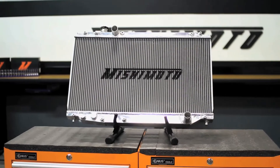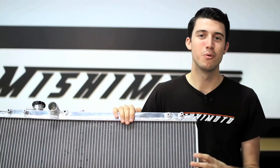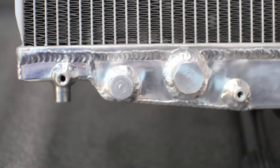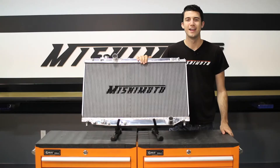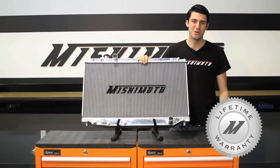Our radiator was designed with all aluminum construction that's fully TIG welded to a 100% brazed aluminum core. We've also included a 1.3 bar high pressure radiator cap and a magnetic drain plug for added protection. And like all Mishimoto products, this performance aluminum radiator comes with our lifetime warranty you know you can trust.